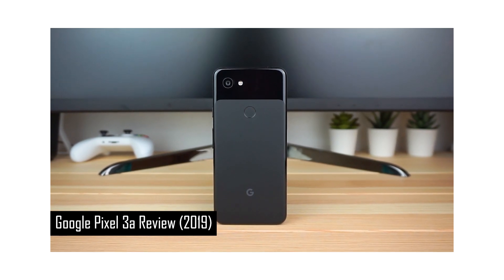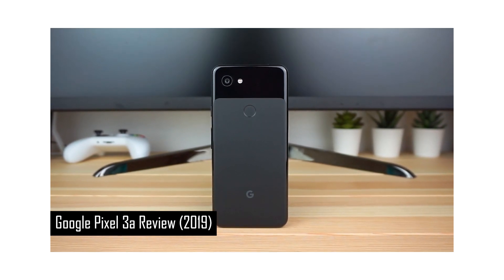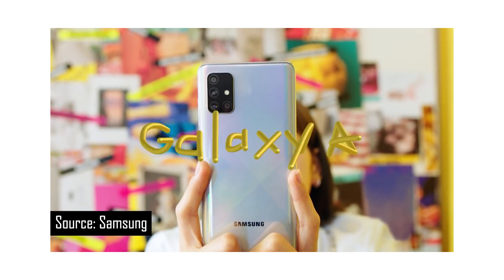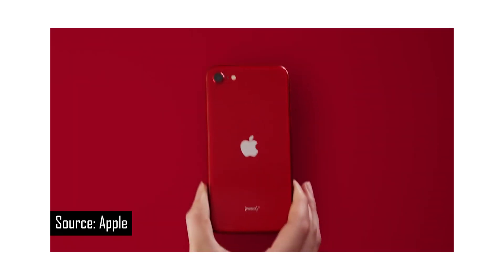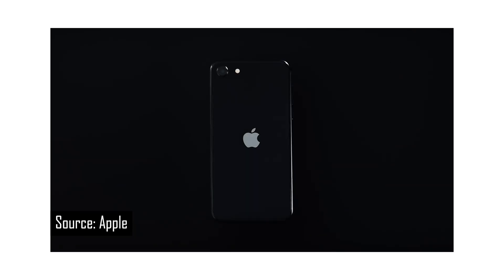In my Pixel 3a review last year, I said that it was the only phone that most people should buy. In 2020, in these trying times, a phone like that is more important than ever before. But companies have stepped up. Samsung is upping their game with their mid-range A-series, OnePlus has come out with the OnePlus Nord, and even Apple refreshed their $399 iPhone SE. So the conversation is a bit different now.